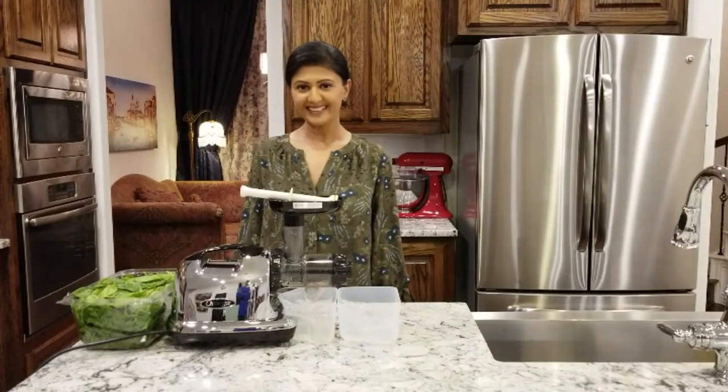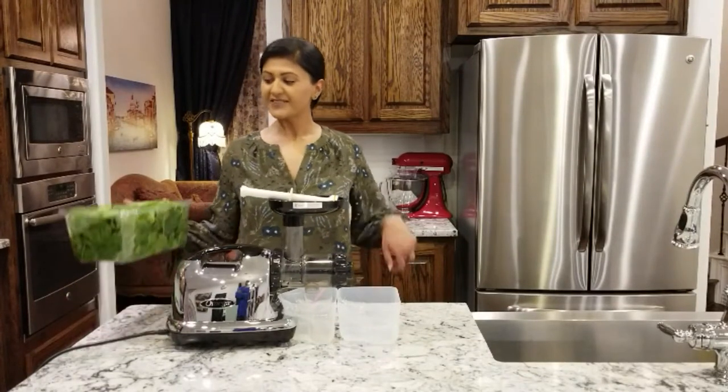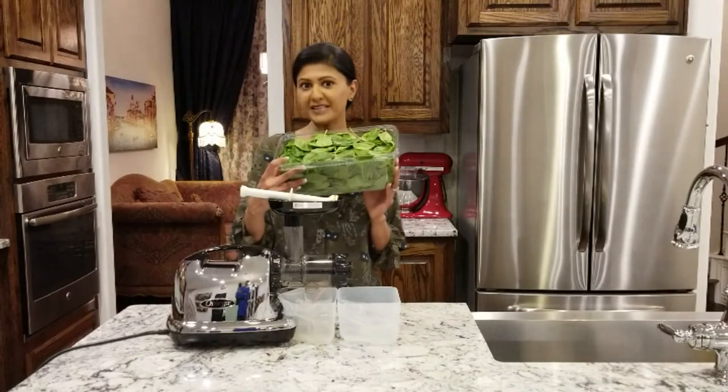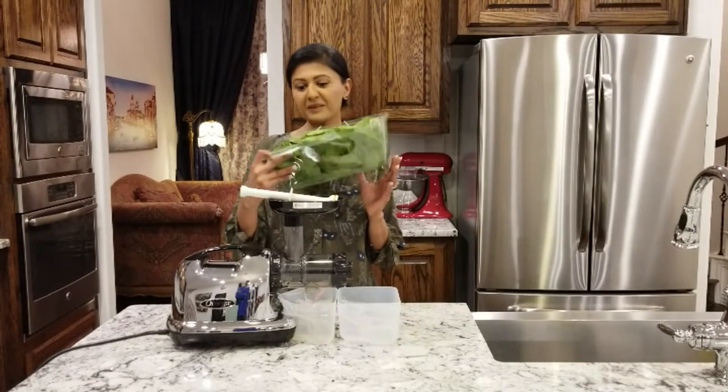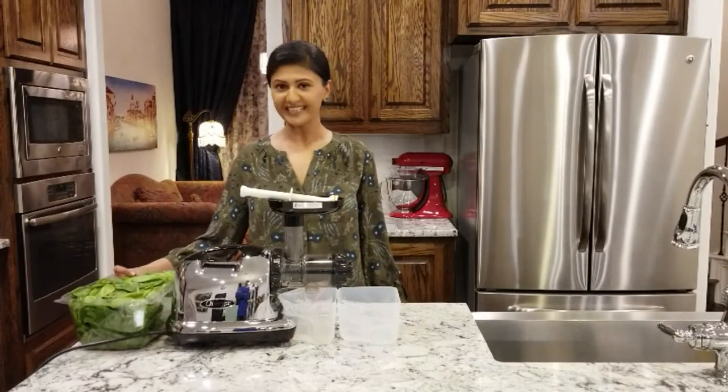Hi! Welcome to Simply Shimmy. I have a box of spinach leaves here. Imagine if you had to eat all of this — how long would it take? Quite some time, huh? Today I'll be masticating this box of spinach and drinking it.